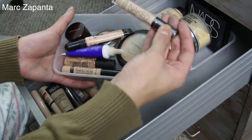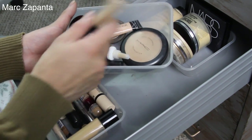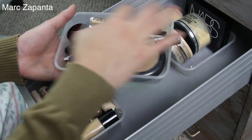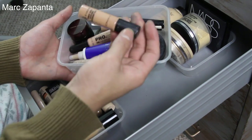Then I've got my Urban Decay Naked Skin, Collection Less Than Perfection — one of my faves, so good. NARS Radiant Creamy Concealer. Kevin Aucoin. This one is from Sansan. My MAC Pro Longwear.